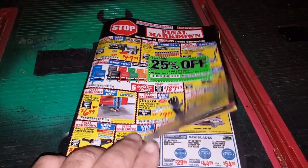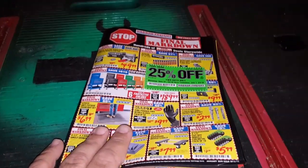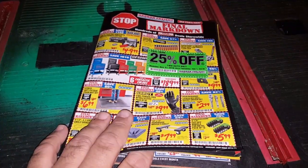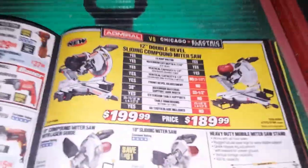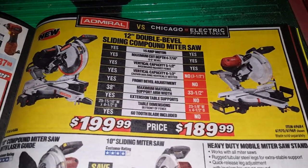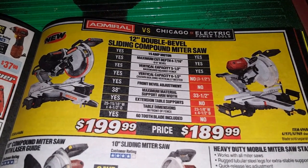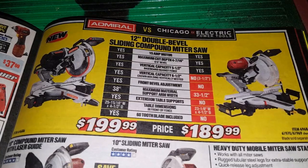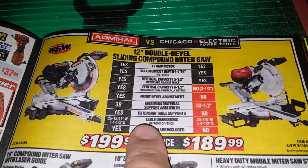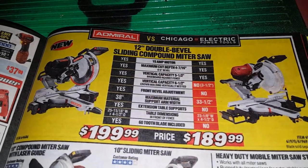Look who Harbor Freight is comparing their tools to now. I opened it up to the sliding compound miter saws — the 12-inch — and they're comparing their new Admiral one to their old Chicago Electric one. I think this is their way of phasing out the Chicago Electric, because why would you compare like that, showing all the pros in that line to what it offers?